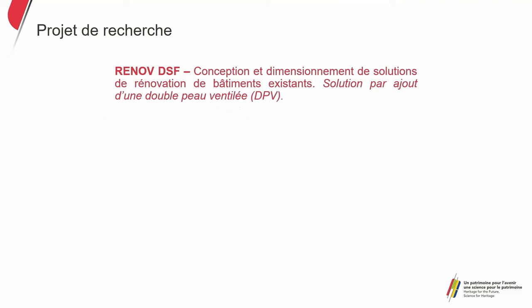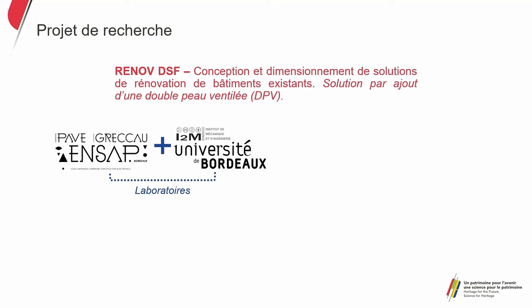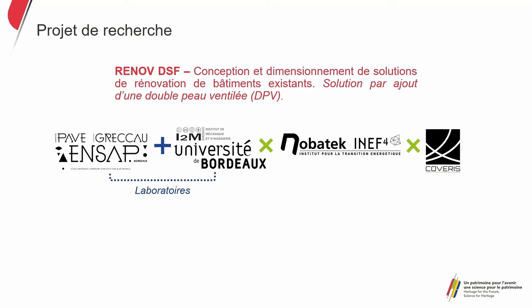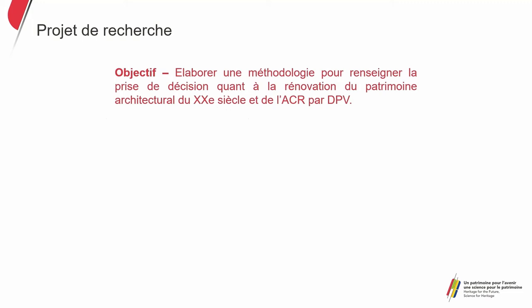Our exploration in the Nouvelle-Aquitaine region with ENSA Bordeaux and the Institute of Mechanics and Engineering of the University of Bordeaux worked with businesses in the industry to verify the acceptability and feasibility of the energy renovation of listed buildings, with as a case study the ventilated double skin. The purpose of this research was to establish a methodology to inform decision-making in the renovation of 20th century architectural buildings and ACRs in terms of energy transition, and to encourage improved reading of architectural and symbolic values.